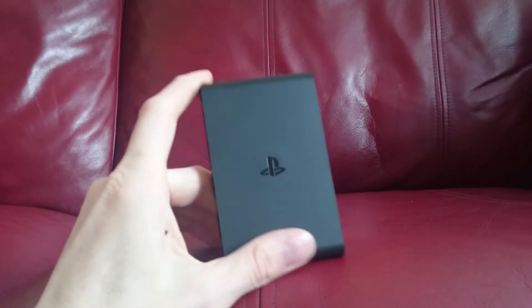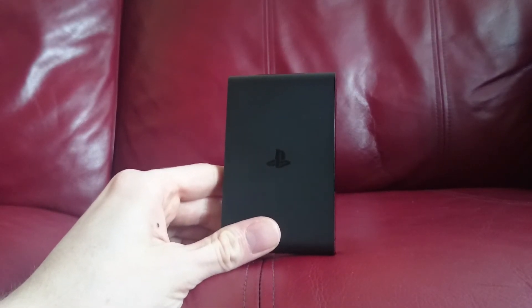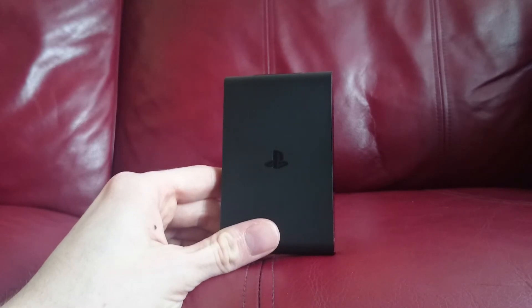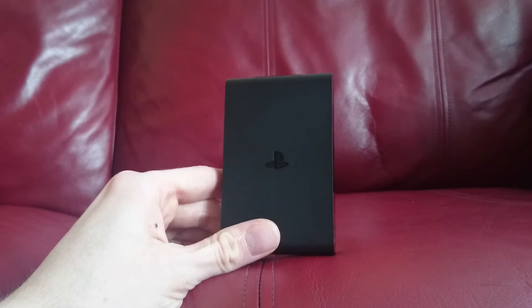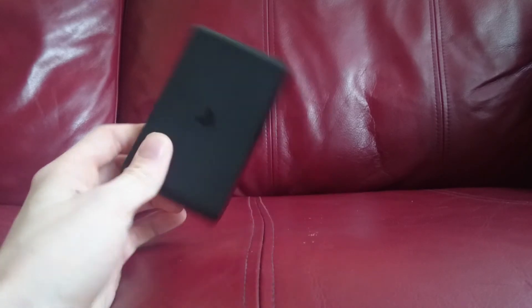PS Vita games look surprisingly good on this machine. I'm playing Muramasa Rebirth — a side-scrolling ninja hack-and-slash game where you kill enemies, level up, and collect swords. Because all the backdrops are hand-drawn and the sprites are really finely detailed, even blown up on a big screen it looks really really nice.